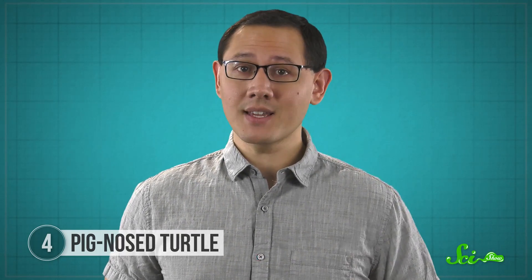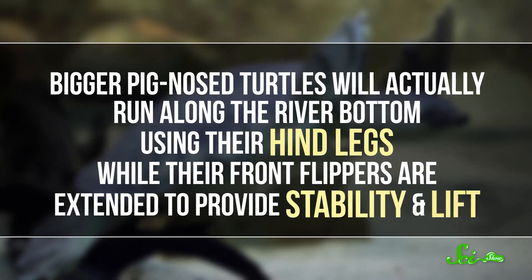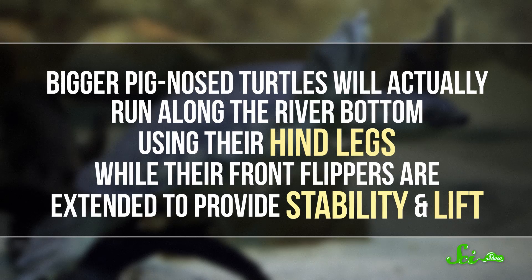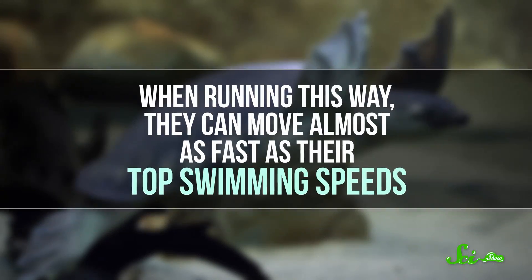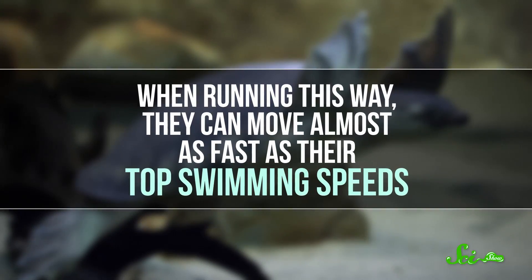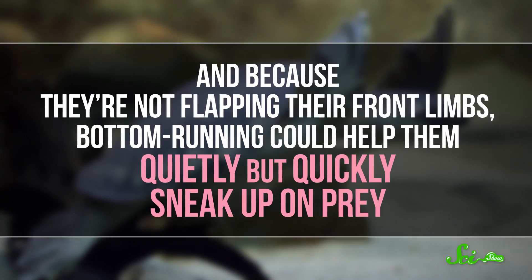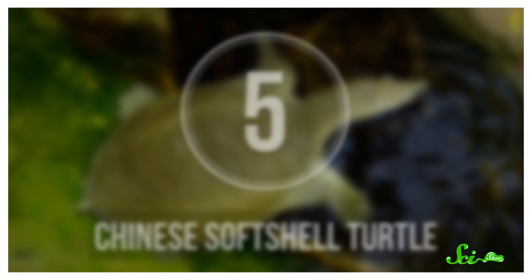But they do something really weird with their flippers that may explain why they exist. Bigger pig-nosed turtles will actually run along the river bottom using their hind legs, while their front flippers are extended to provide stability and lift. When running this way, they can move almost as fast as their top swimming speeds. And because they're not flapping their front limbs, bottom running could help them quietly but quickly sneak up on prey. Some biologists think this may be how sea turtles first got their flippers — only later did they develop more efficient ways to use them.